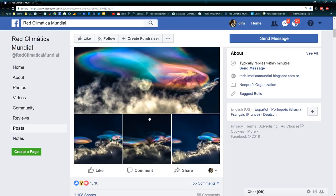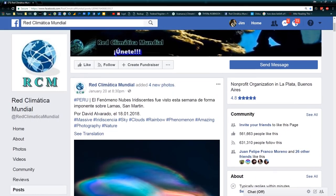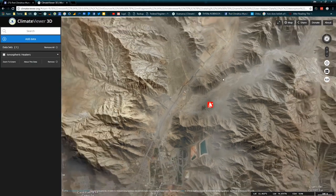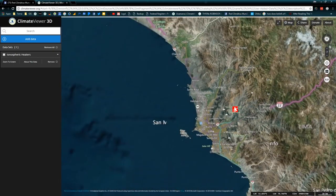So of course, you know me — gotta be nosy. I went over on Climate Viewer 3D, because I had a sneaking suspicion that there might be something to do with the ionospheric heater at Jicamarca, Peru. So we looked into it real quick. Let's do the math.